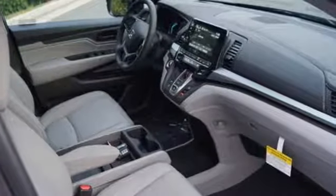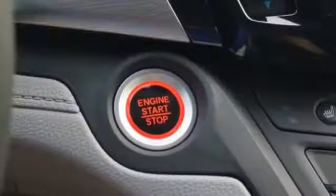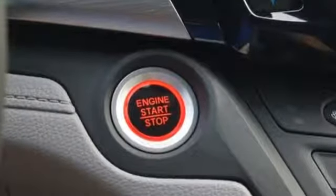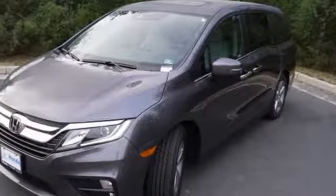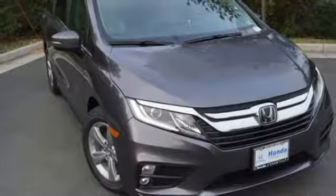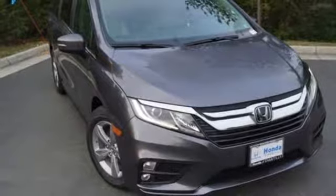Of the Odyssey, the Car Connection writes: it stands at the top of the minivan heap with more design flair and more driving enjoyment than most other three-row rivals. Honda's created some of the most admired vehicles on the planet. You'll never know until you try. Test drive it today.